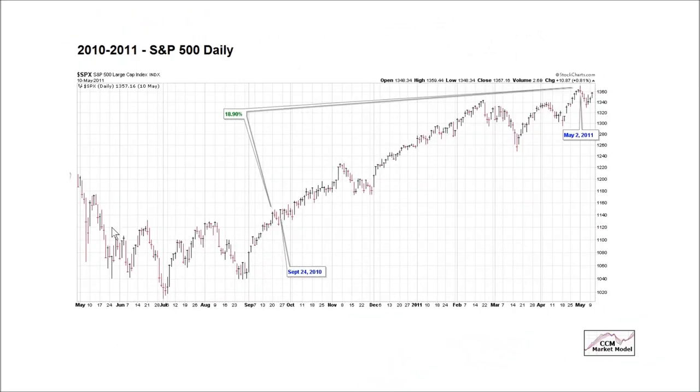2010, 2011 — correction, here's your low. This point here would be similar to November 7th, 2014 from a market profile perspective. What happened subsequently: the market rallied an additional 18.9% over the subsequent months.